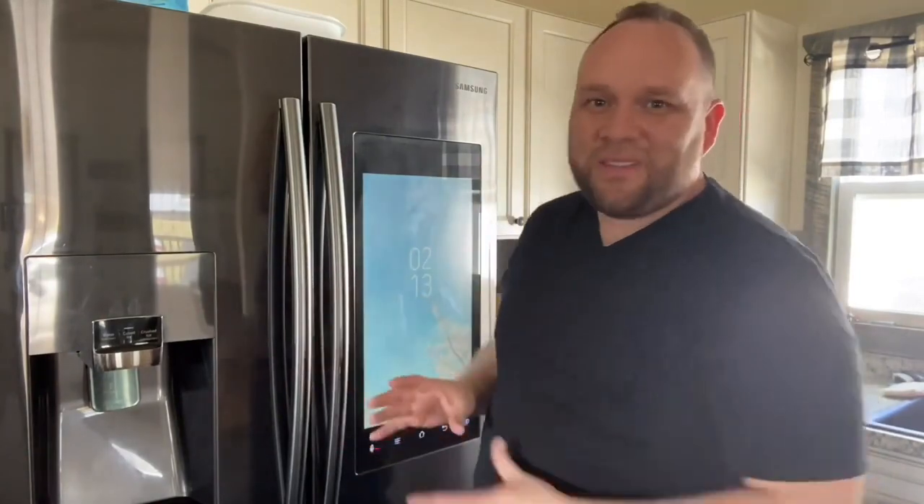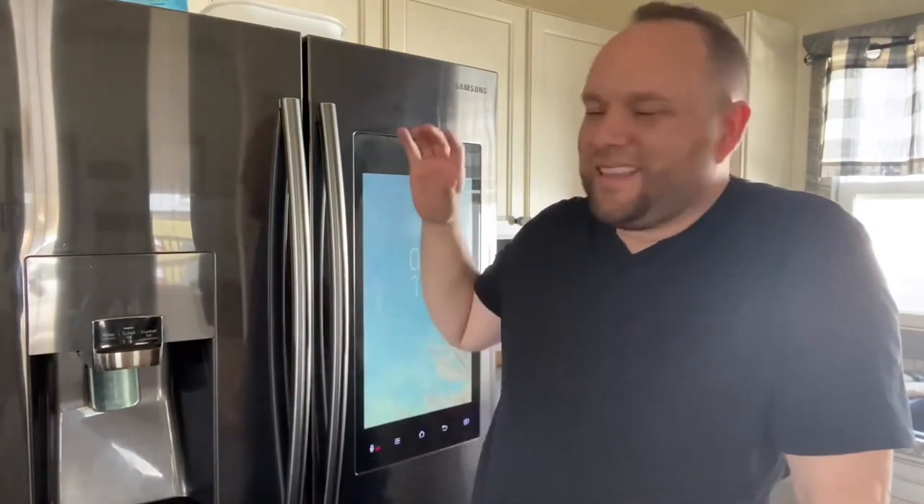Anybody who knows me knows I'm a big techie and love buying smart technology gadgets that enhance and improve our way of life. Now this one here may have been a little bit of a splurge. Do you need a refrigerator that has smart technology built in it? Well, probably not — you just need a refrigerator that cools your food. But if you're gonna buy a new refrigerator, you might as well get one with all the bells and whistles like this one here.